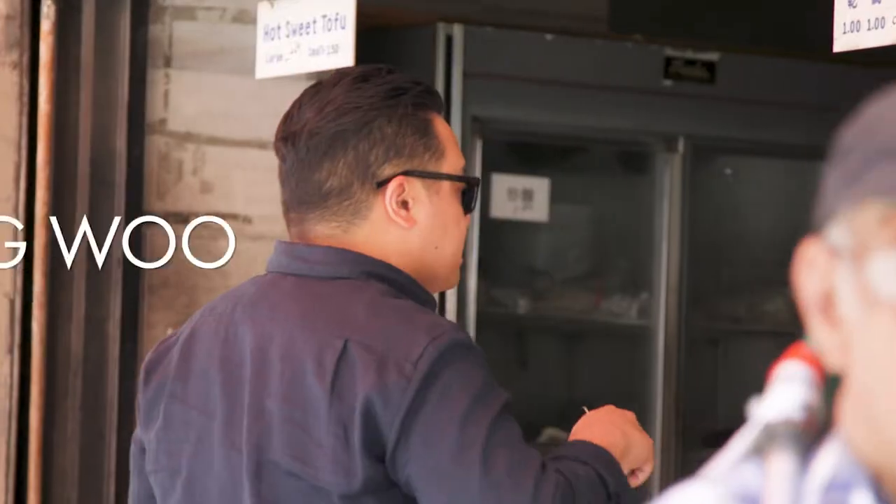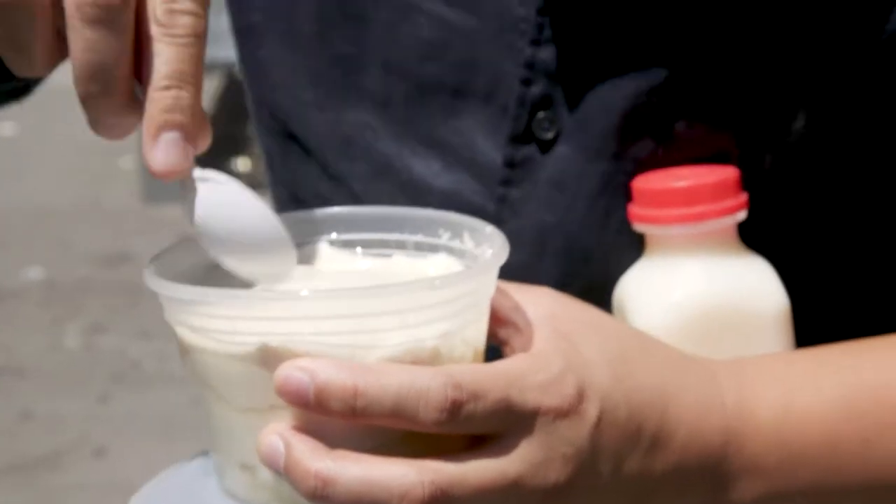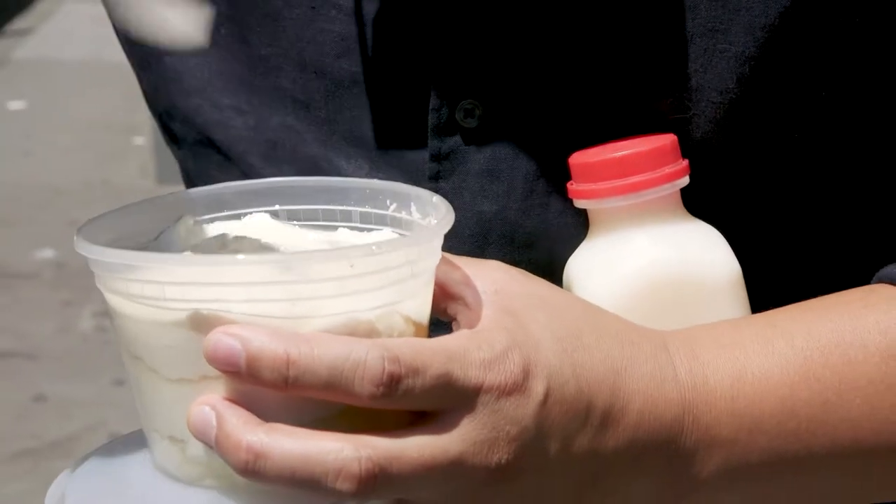One of my favorite little hidden gems here in Chinatown. They make the most amazing tofu products and it's all fresh that day. They make this pressed silken tofu — they put a little sugar in it and it really tastes just like custard — and these amazing soy milks that they press day of. Best served cold in the summer and hot in the winter.